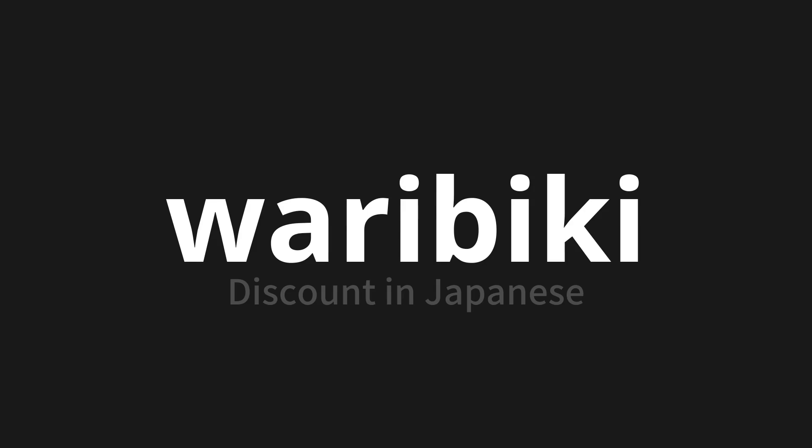Let's say it all together. Waribiki. Waribiki. One more time. Waribiki.